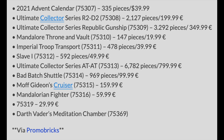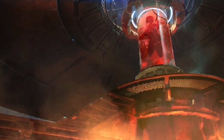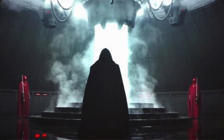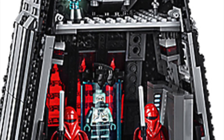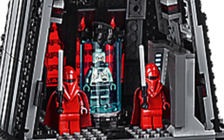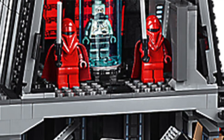The last set on the list is Darth Vader's Meditation Chamber, set number 75369. I heard this one is rumored to be an 18-plus set, which I'm pretty excited about. I like how they're really enhancing the 18-plus lineup and marketing toward an older audience — that's a really smart move, since older fans are the ones who have the money to buy this stuff and LEGO could price it accordingly.